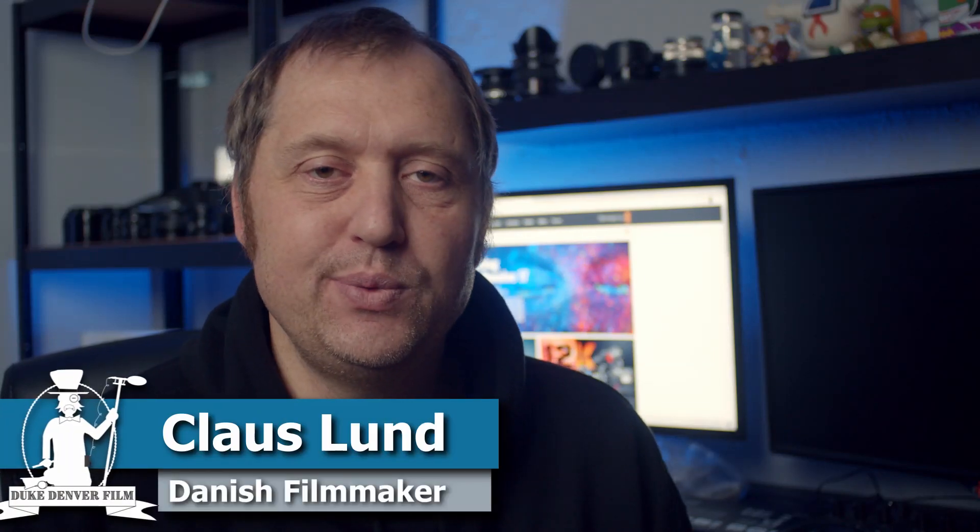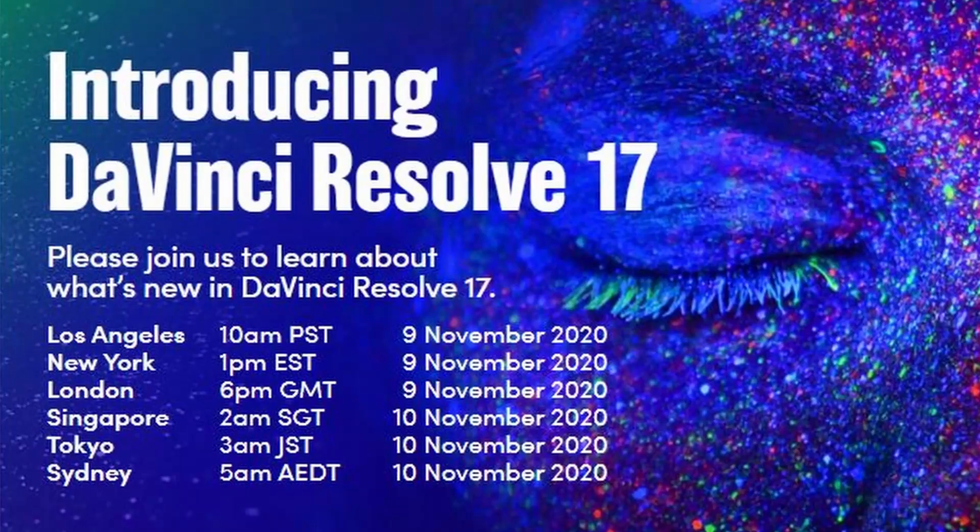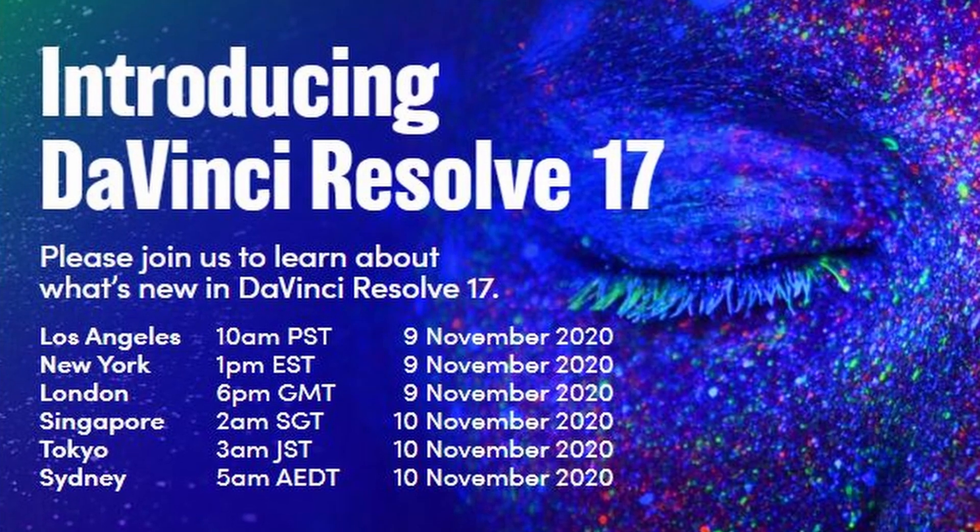Hello, Klaus here, and welcome back to yet another video at the channel. Today we're going to talk about the announcement of DaVinci Resolve 17.